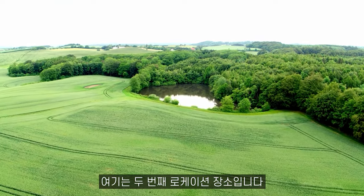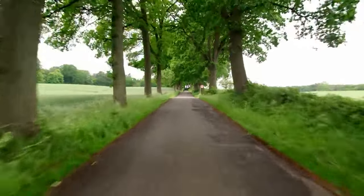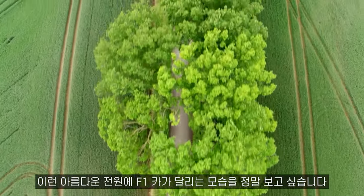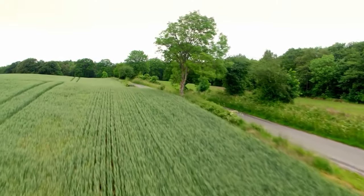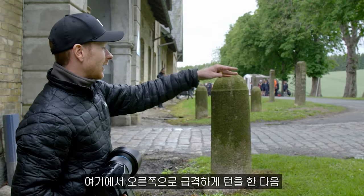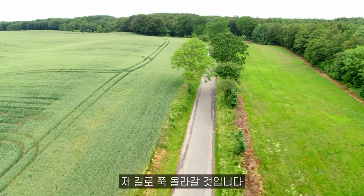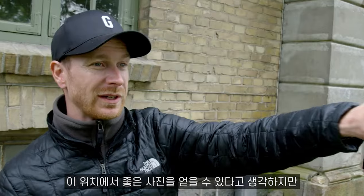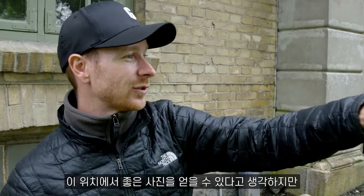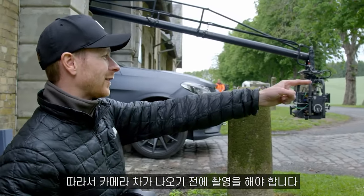Now we're here at the second location. It's a bit more in the countryside. I really want to see the F1 car in this beautiful environment. The race car will come from the road up there, and right here in the turn it will do a flick with the tail and then go straight up that road. So this is basically where I hope to get the shot. But the camera car comes from in there, so I need to get it before it comes out.